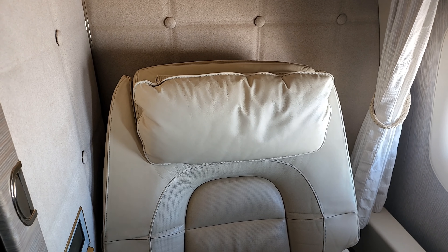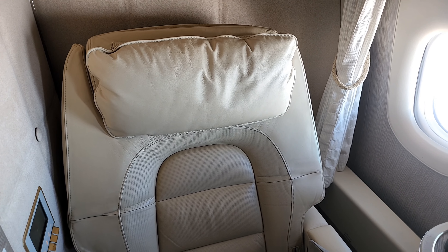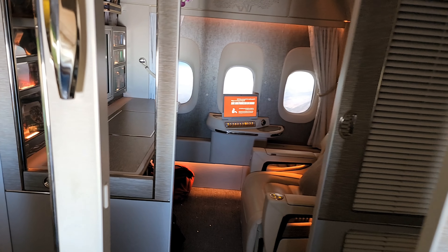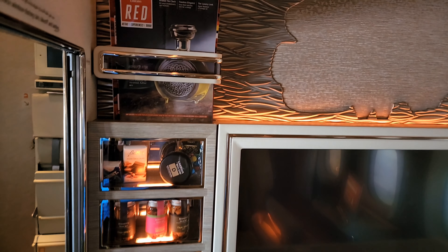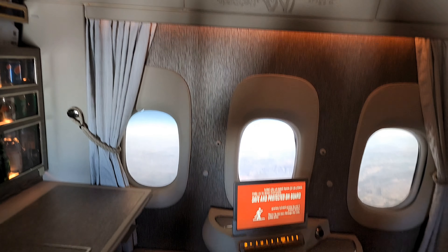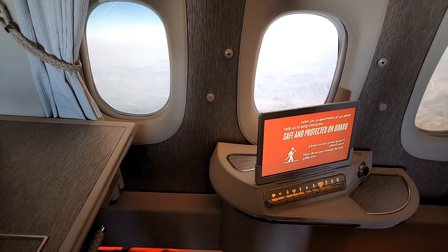That was a quick walkthrough of the Emirates first class game changer suite, but the tour doesn't end here. I'm actually going to move away from my window seat to the adjoining aisle seat — 1E, one echo. As you can see, it has the same design as the window seat itself, and it also has windows.